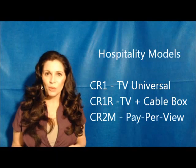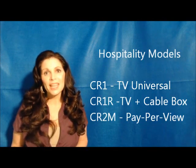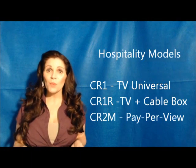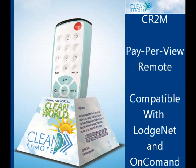There are three Clean Remote models for hospitality. They all share the same great features just mentioned but have their own unique application. The CR1, the original Clean Remote, is a TV only model. The CR1R adds the ability to control an in-room cable box. The CR2M is designed for pay-per-view systems and is compatible with LodgeNet and on-command systems.